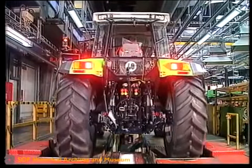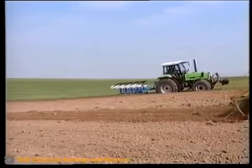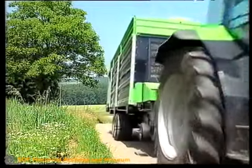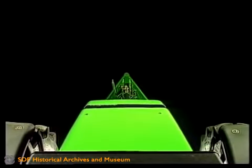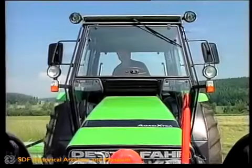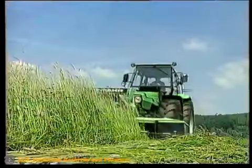Hier die Endkontrolle. Agrostar-Traktoren mit einer hohen Qualität, technisch vorbildlich, mit der leisesten Traktorkabine der Welt – der erste Standard-Traktor mit freier Sicht nach vorne. Gebaut von Deutz-Fahr in Köln.